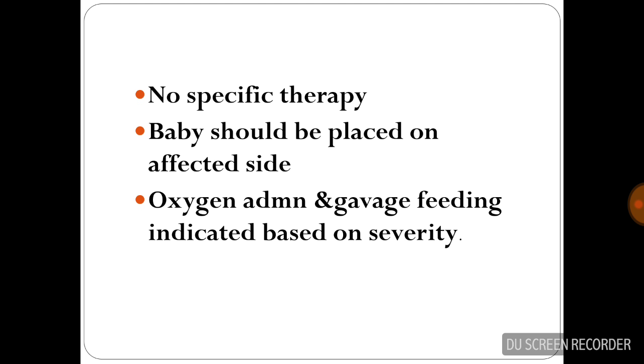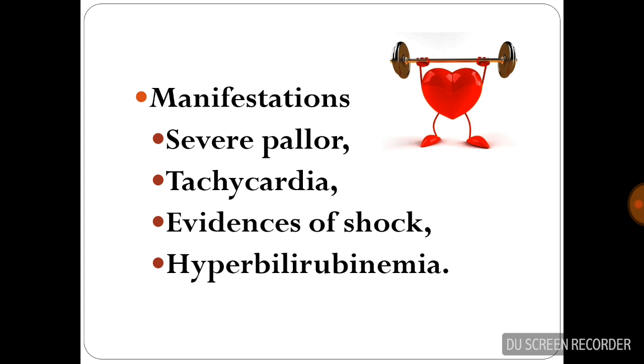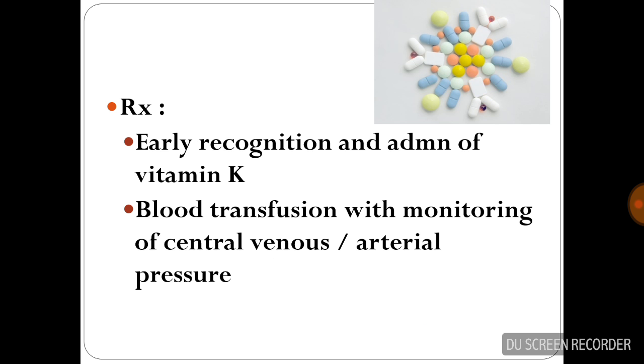Visceral trauma occurs in difficult breech extraction and includes capsular laceration of the liver and spleen and adrenal hemorrhage. Manifestations include severe pallor, tachycardia, evidence of shock, and hyperbilirubinemia. Management includes early recognition, administration of vitamin K, and blood transfusion with monitoring of central venous and arterial pressures.